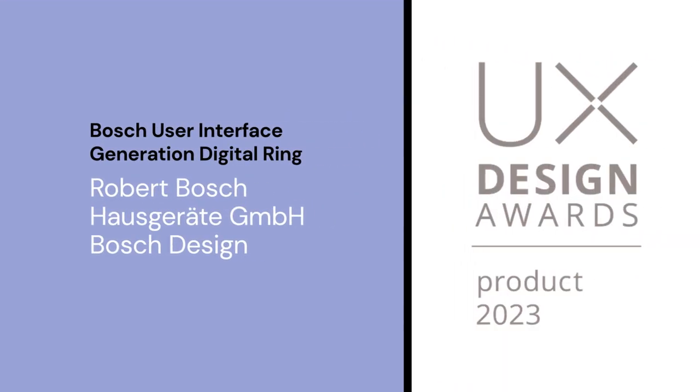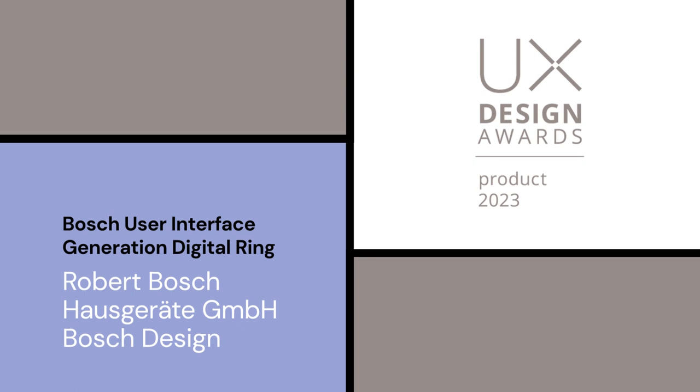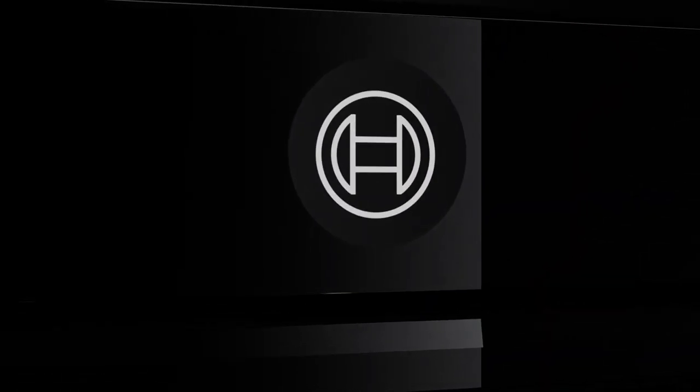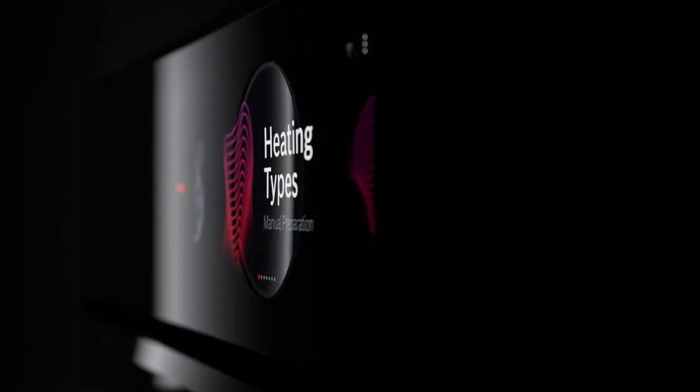UX Design Award Product — Bosch User Interface Generation Digital Ring, by Robert Bosch Hausgeräte GmbH. The Bosch Digital Ring is the next generation user interface archetype, bridging the analog and digital worlds.